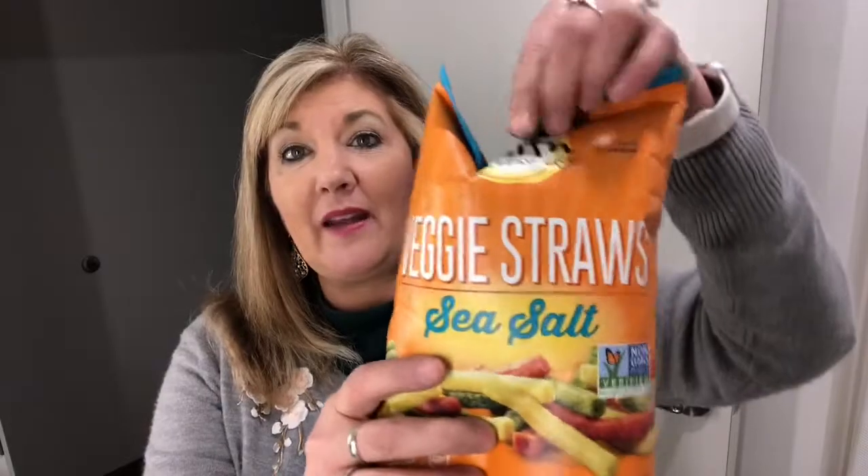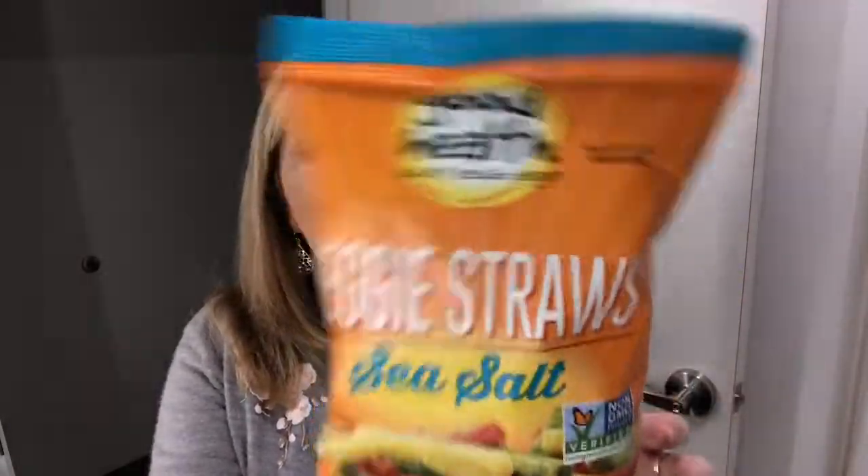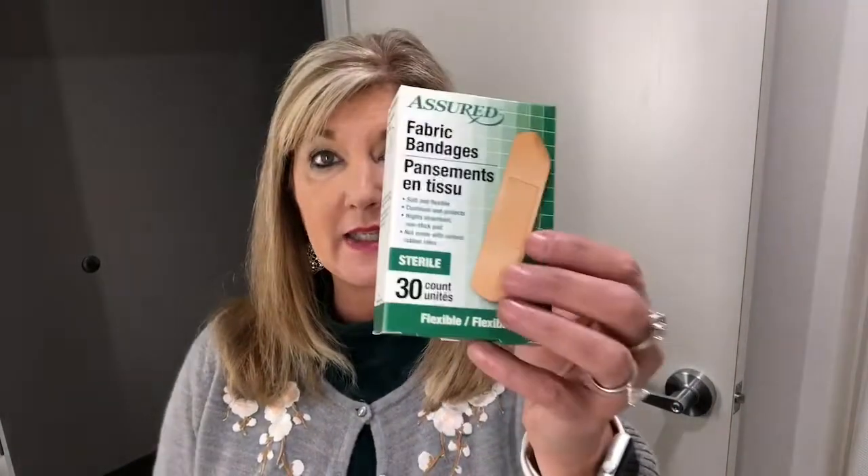So first I got a few little snacks. They do have the veggie sticks — these are straws and the sea salt — and so I bought that for our meeting tomorrow. I also picked up a couple of things that I needed, which was some band-aids and some tension headache relief, it's acetaminophen. It just needed a little something.